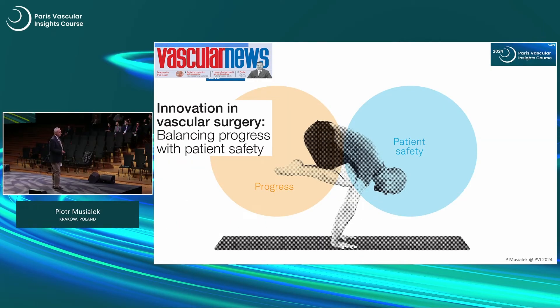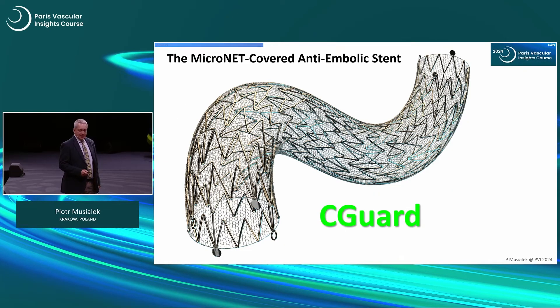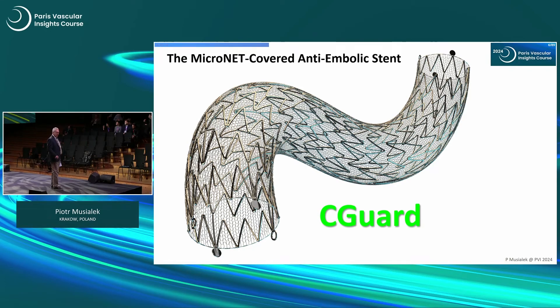Innovation in vascular surgery has to balance progress in devices with patient safety. The micronet covered anti-embolic stent has the most open cell frame, and here you see the outside sock of the micronet which has a pore size of about what you have in protection filters. So this is the most open and the most closed combined — and this is what answers the innovation challenge.